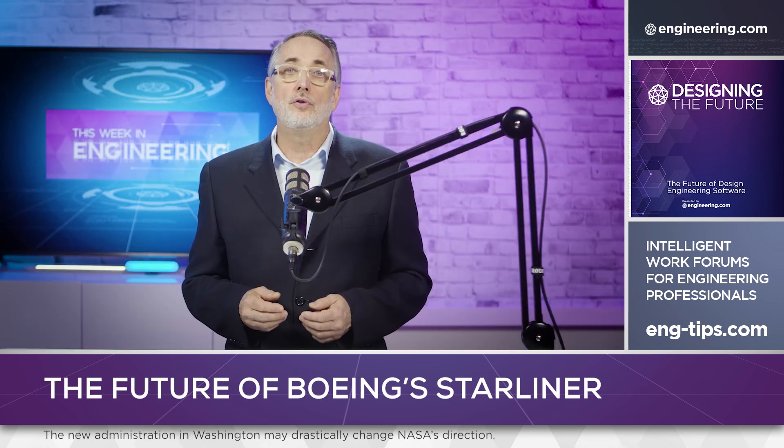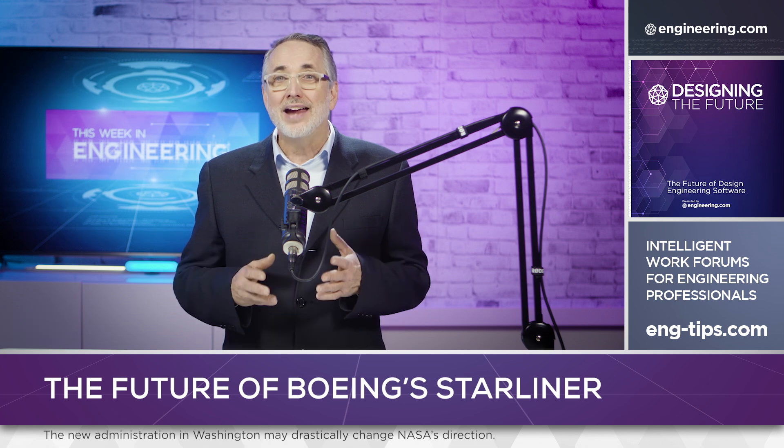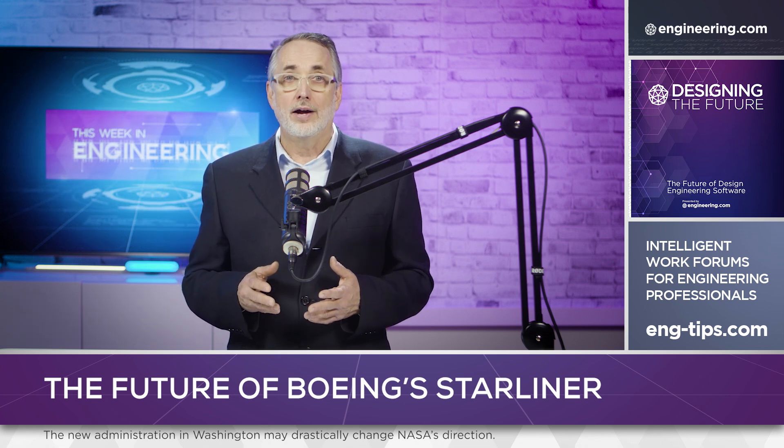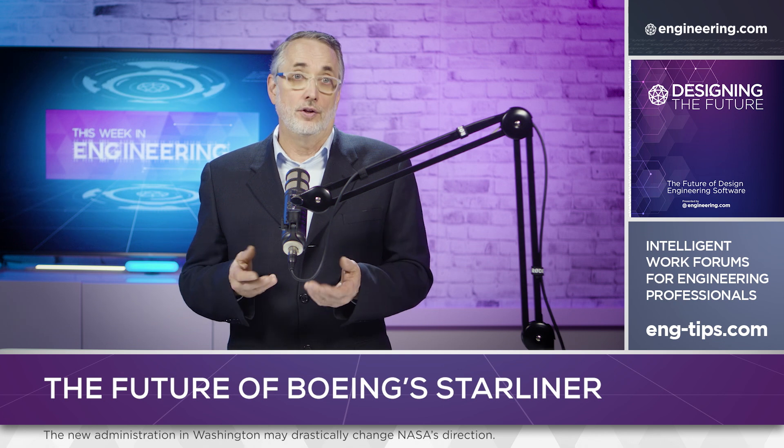The COVID pandemic further slowed development, and now it's widely expected that the entire Starliner program will be sold by Boeing, as the company sheds non-core assets in an effort to rejuvenate the civilian airliner business.